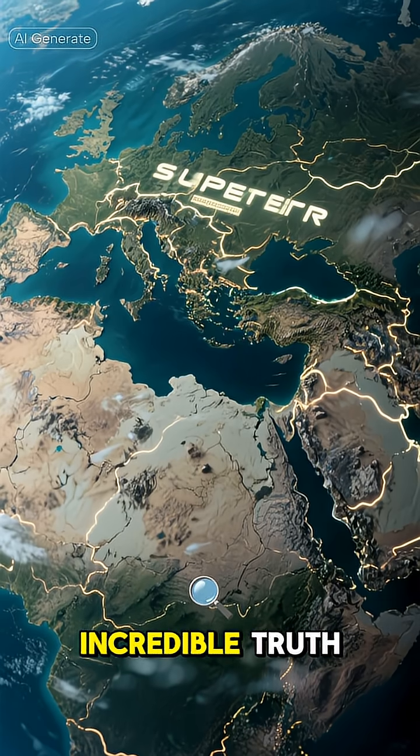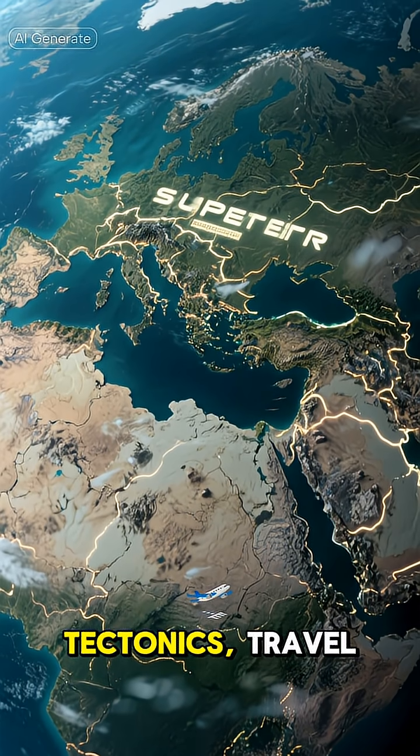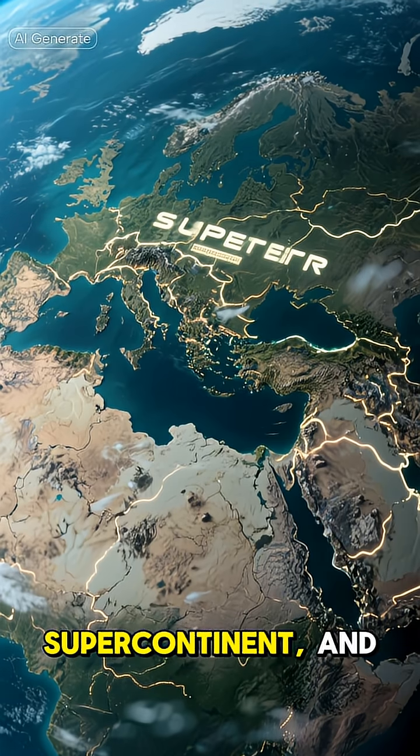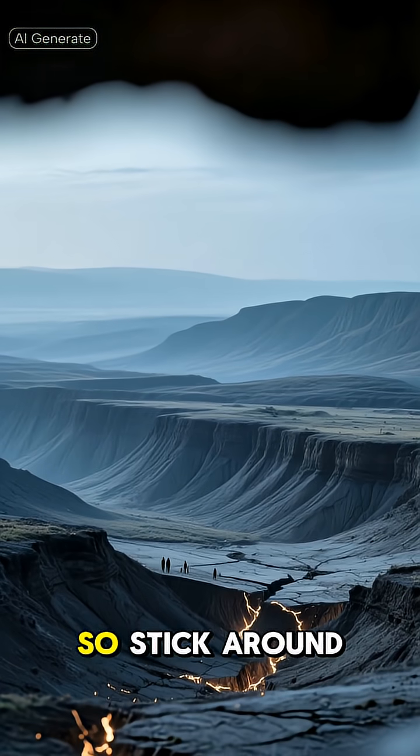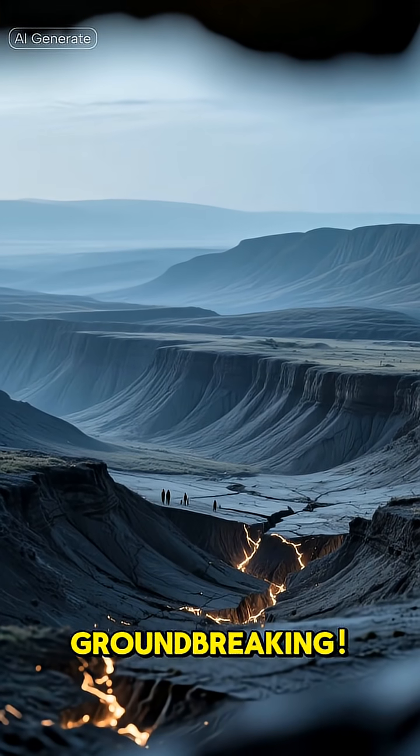In this video, we'll unearth the incredible truth about plate tectonics, travel back to the time of a single supercontinent, and explore some bizarre geological facts. So stick around — you might just learn something groundbreaking.